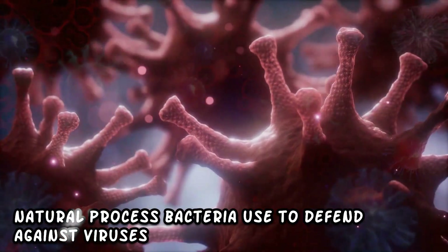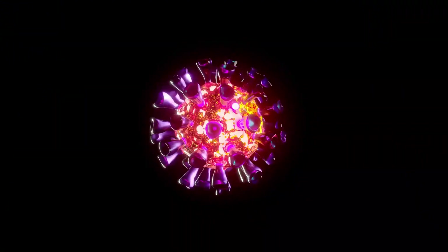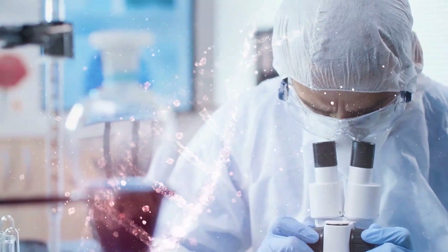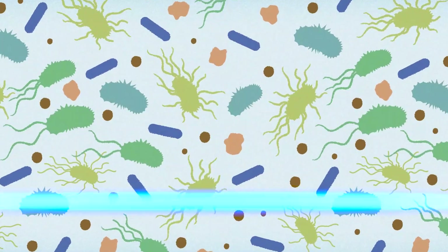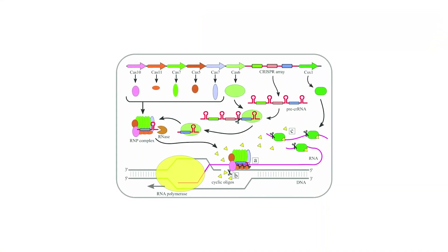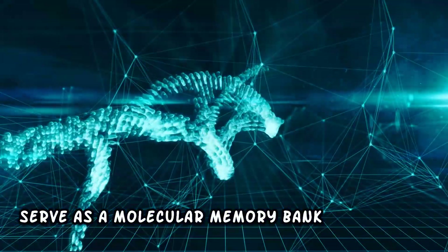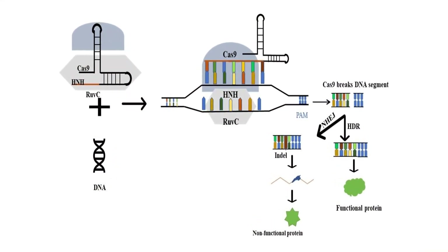Where did this groundbreaking technology come from? CRISPR-Cas9 was inspired by a natural process bacteria use to defend against viruses. This remarkable gene editing technology finds its origins in a surprising source: the bacterial defense system against viral invaders. In the microbial world, bacteria face constant threats from viruses known as bacteriophages. To combat these invaders, bacteria evolved a sophisticated immune system involving clustered regularly interspaced short palindromic repeats and CRISPR-associated proteins — repetitive DNA sequences that serve as a molecular memory bank.